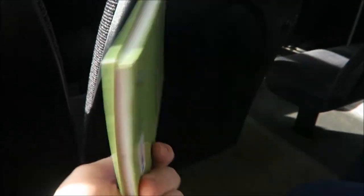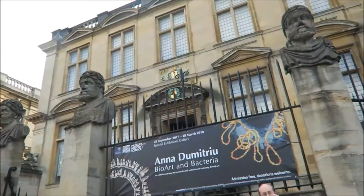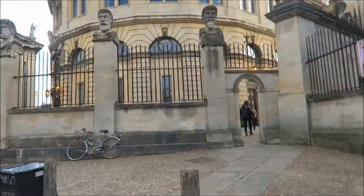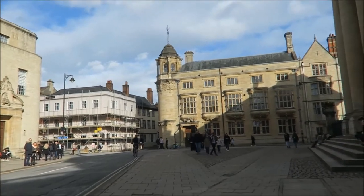We stayed at this little travel lodge here. I'm going to show you some of the books I was reading along the way as we got lots of reading done throughout our travels. Here we are off to the Bodleian Library.